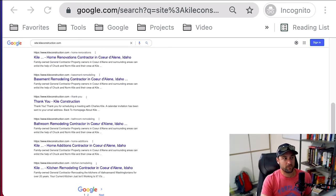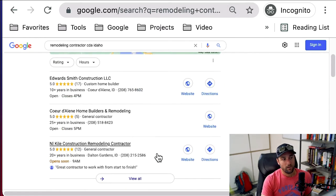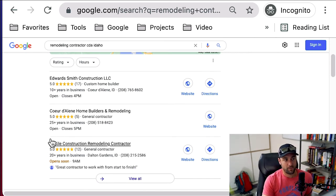Number three is reviews — Google Maps reviews. You can see my listing has 12 reviews, 5 out of 5. There are three listings here and I'm on the bottom, which could be a disadvantage, but my review is the only one showing, and it makes my listing bigger than the rest: 'Great contractor to work with from start to finish.' That little review gets more people to click on our listing first. Reviews are about letting people know what it's like to work with your company, and you wouldn't believe how many people don't get reviews or just have like one.